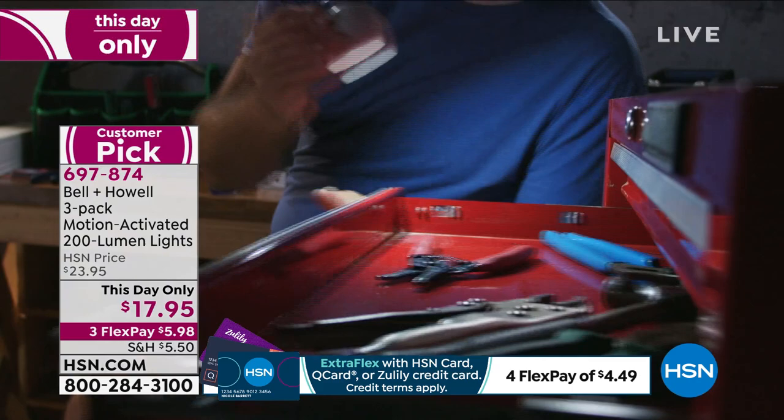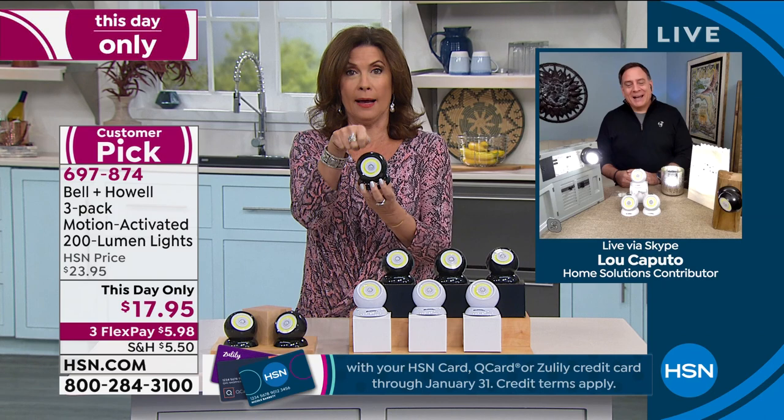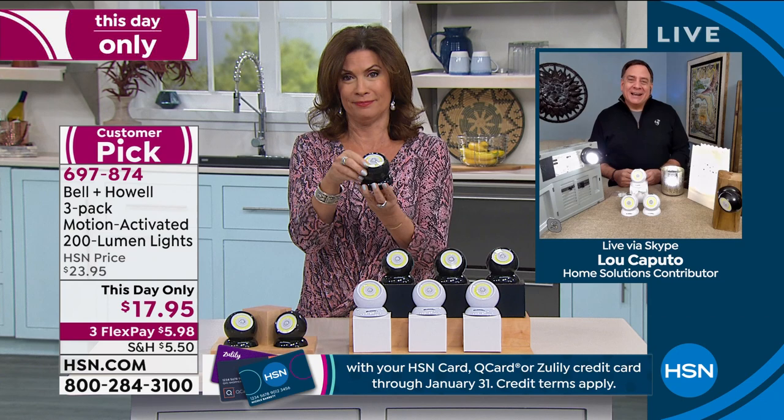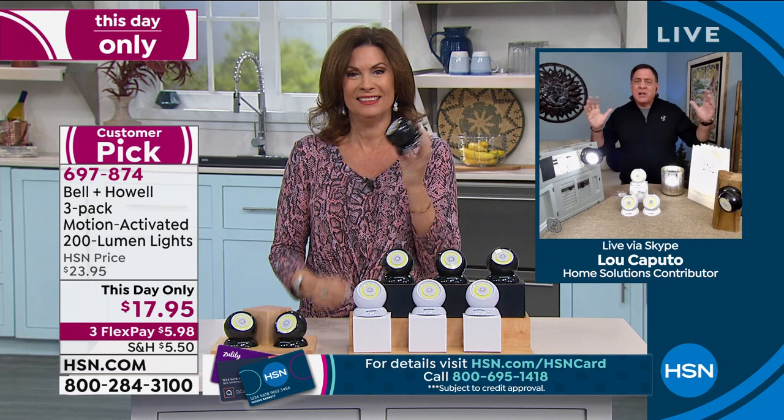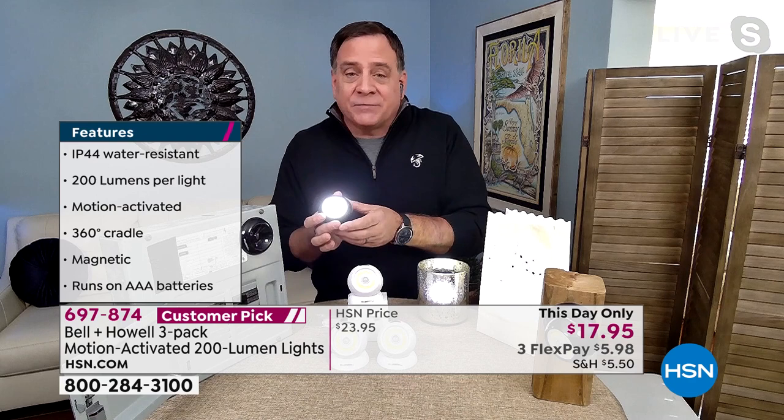Lou Caputo is joining us. Bell and Howell is doing some of the most innovative solutions in lights. The multi-directional aspect makes it so unique — most lights can only go up and down or sideways. Most motion lights are big, clunky things that need to be wired or have a solar panel. These little lights have an IP rating so you can use them indoors or outdoors, in the elements, in a closet, under a sink. The base is magnetic — I've got one mounted to a breaker box and can pull it off and use it as a flashlight.